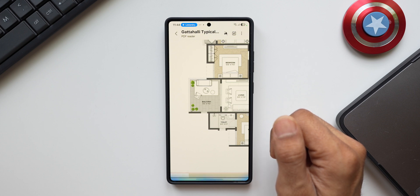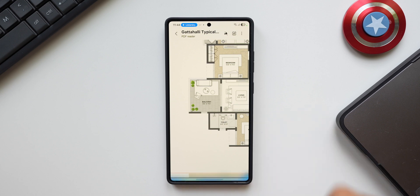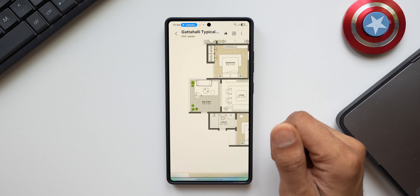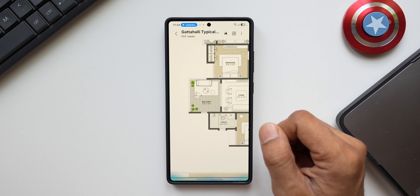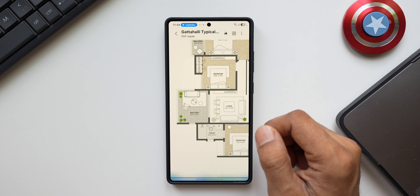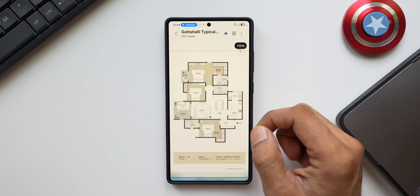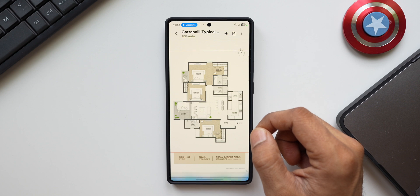Host: No specific use in mind. Gemini: If you don't have a specific use in mind, you might consider reducing the balcony size to save on costs — you could then allocate that saved budget to other areas like upgrading the kitchen or bathrooms. Host: That sounds like a good plan. Gemini: Great — would you like me to help you estimate the cost savings based on a smaller balcony? Host: Yes please. Gemini: To give you an accurate estimate, I'll need the approximate cost per square foot for construction in your area.